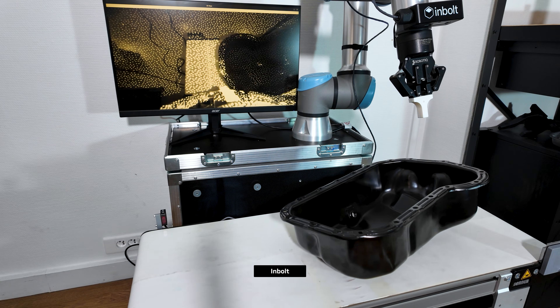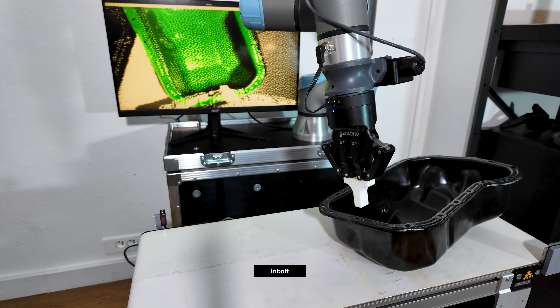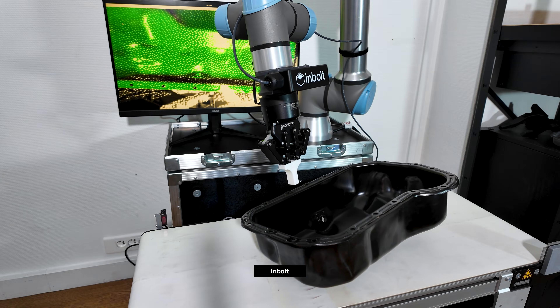Having access to the Jetson enables us to increase the performance of our core algorithms. For instance, we generate depth images. Before having access to the Jetson, the computation time was 100 milliseconds. Now, it's just a few milliseconds.